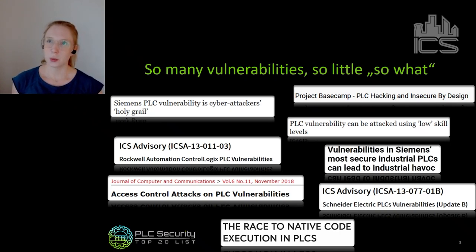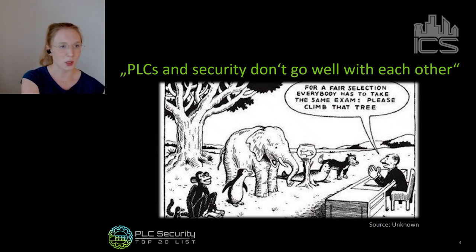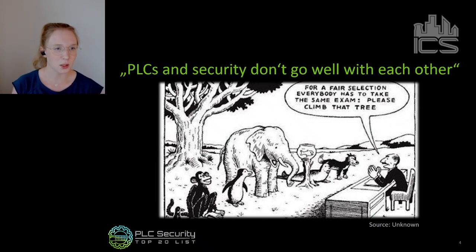There's one big argument in the industry saying PLCs and security just don't fit. PLCs are not made for security — they're insecure by design. And so many standard well-known secure coding practices we know for other software are not even applicable to PLCs. There's very much truth in it because it really doesn't make sense to simply take secure programming practices from IT and try to implement them on a PLC the same way. That won't work — it's like asking a fish to climb a tree the same way a monkey does. It's just not made for it.